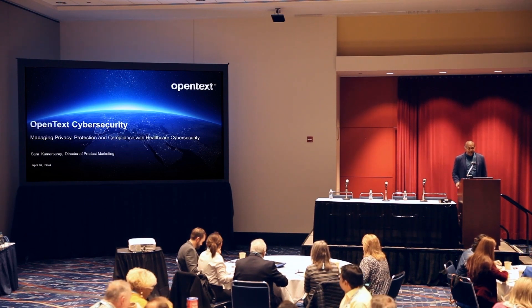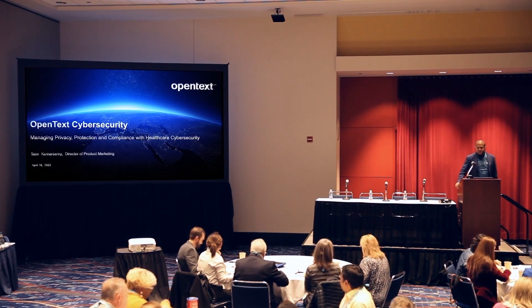I want to thank all of you for coming in so early. I came from Silicon Valley so I'm actually two hours behind. Really excited to be talking to all of you. I'm going to present a little bit on OpenTech Cyber Security and the state of the healthcare industry, and then we'll have a very interesting panel discussion by Scott and three of our customers.